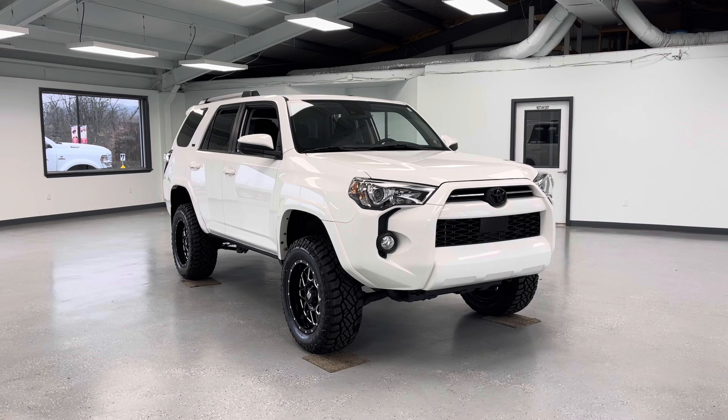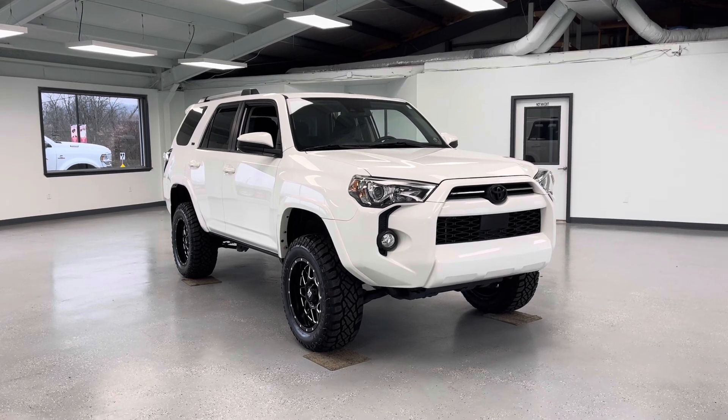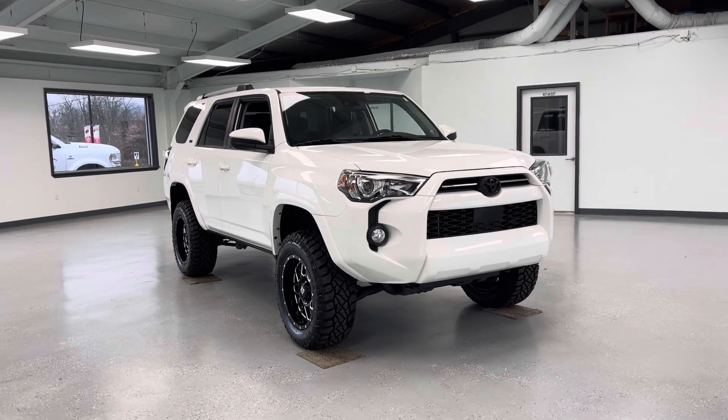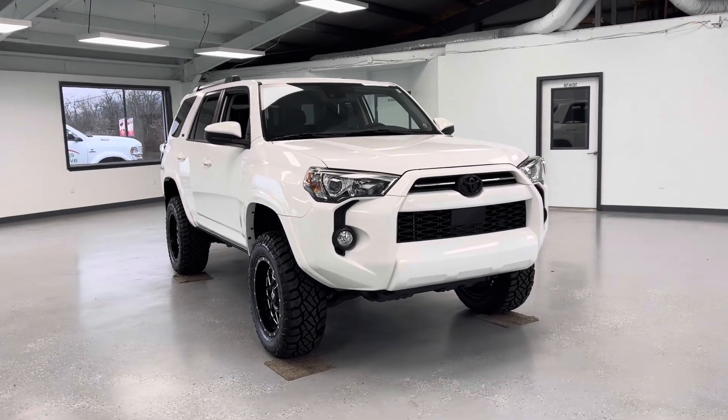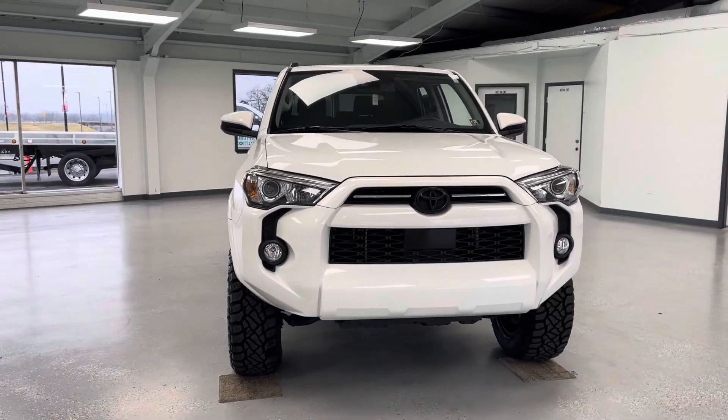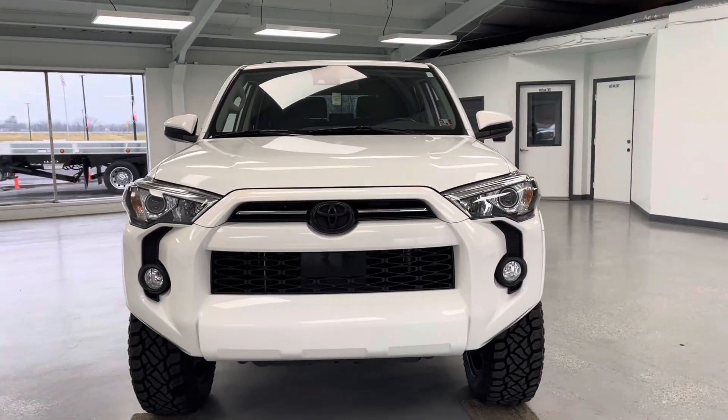Hello, this is Mary with All Things Automotive, bringing you here today a 2020 Toyota 4Runner SR5. This vehicle features a four-liter V6 engine with four-wheel drive. There have been no accidents or damages reported to Carfax, and this is a Carfax certified one-owner vehicle.